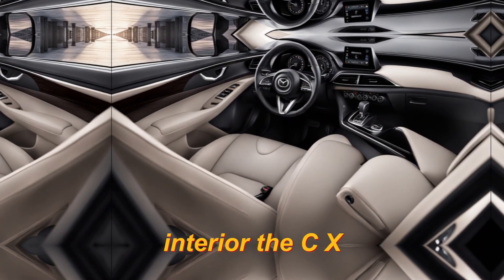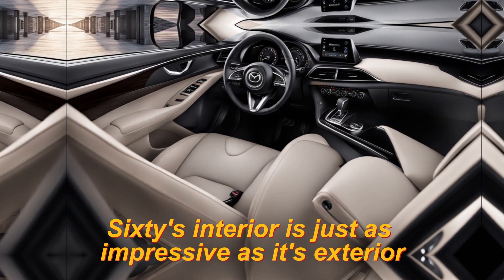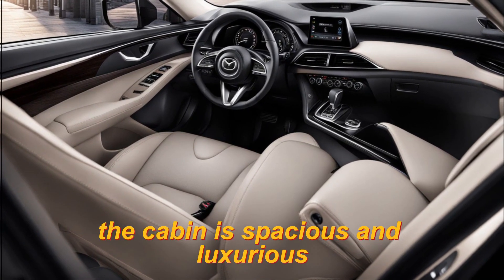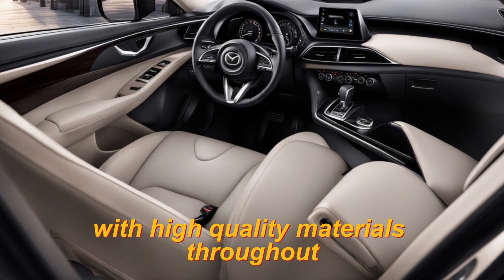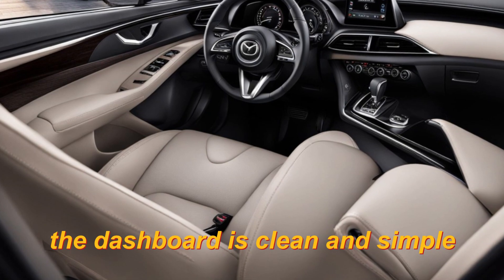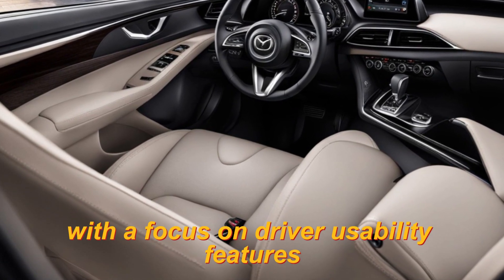Interior. The CX-60's interior is just as impressive as its exterior. The cabin is spacious and luxurious, with high-quality materials throughout. The dashboard is clean and simple, with a focus on driver usability.